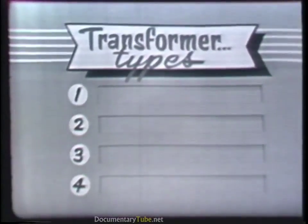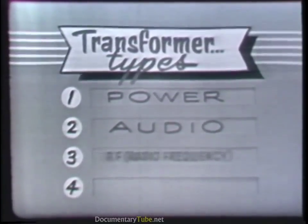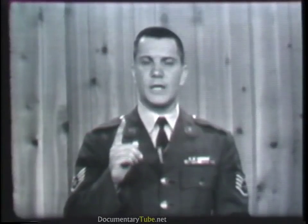In general, there are four types of transformers: power transformers, audio transformers, RF (radio frequency) transformers, and auto transformers. Power transformers are used to step up or step down AC voltages at power frequencies — 50, 60, and 400 cycles per second. A particular power transformer is designed to operate at only one of these frequencies; for example, one designed for 60 cycles per second couldn't be operated at 50 or 400 cycles per second.